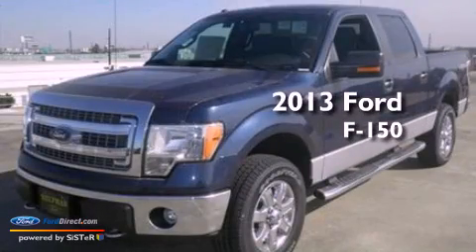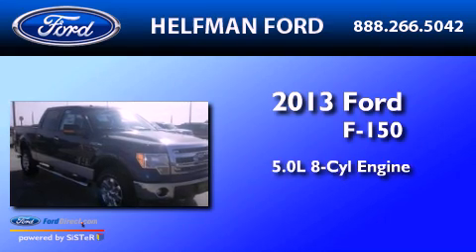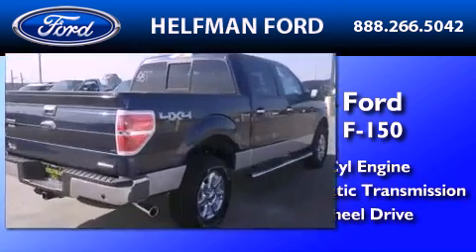This is a brand new 2013 Ford F-150. It features a 5.0-liter, eight-cylinder engine, an automatic transmission, and the added capability of four-wheel drive.